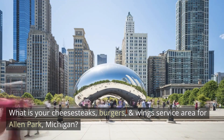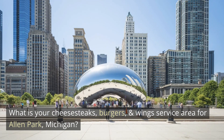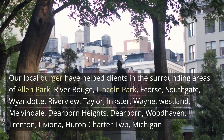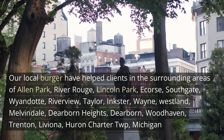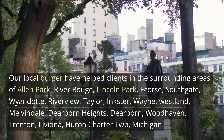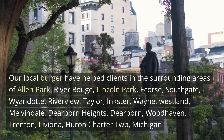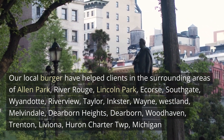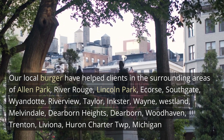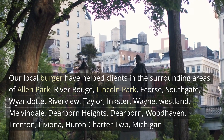What is your cheesesteaks, burgers, and wings service area for Allen Park, Michigan? Our local burger restaurant has helped clients in the surrounding areas of Allen Park, River Rouge, Lincoln Park, Ecorse, Southgate, Wyandotte, Riverview, Taylor, Inkster, Wayne, Westland, Melvindale, Dearborn Heights, Dearborn, Woodhaven, Trenton, Livonia, and Huron Charter Township, Michigan.